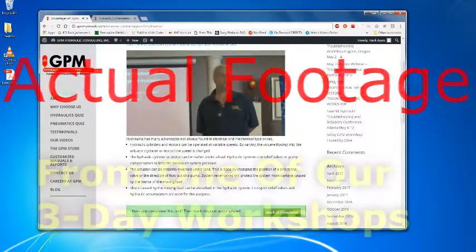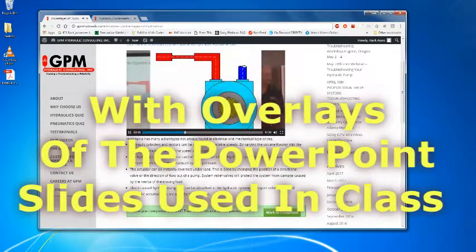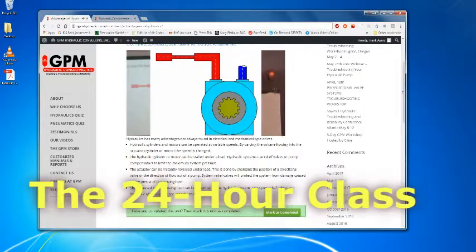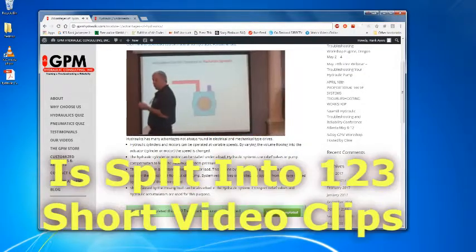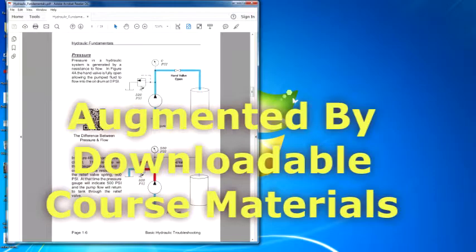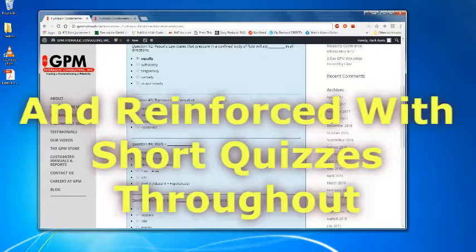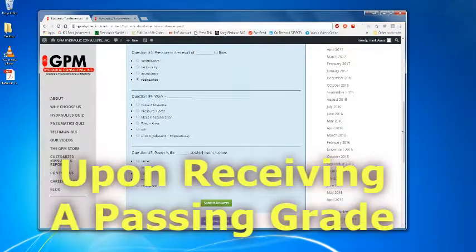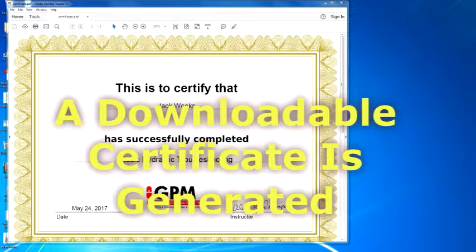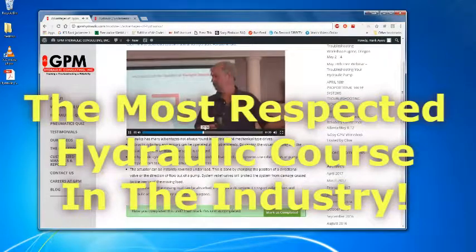Actual footage from one of our three-day workshops with overlays of the PowerPoint slides used in class provide the closest experience possible to actually attending. The 24-hour class is split into 123 short video clips, augmented by downloadable course materials and reinforced with short quizzes throughout. Upon receiving a passing grade in the 50-question final exam, a downloadable certificate is generated to verify that the student has passed the most respected hydraulic course in the industry.